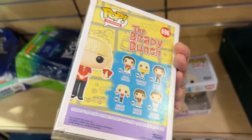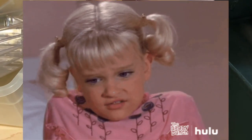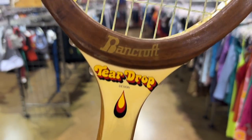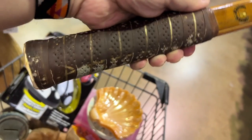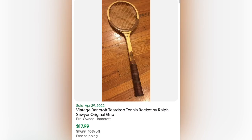They actually had two of these Cindy Brady lenticulars but they're not worth much at all — maybe six to eight dollars. Unfortunately five dollars a piece. This was a vintage racket from Bancroft; I looked it up and the solds were not what I wanted, but cool to know because I love tennis.